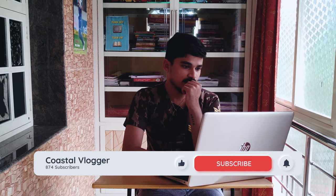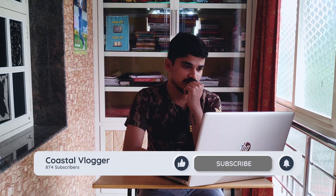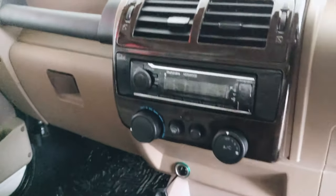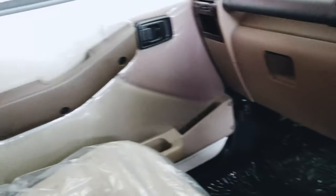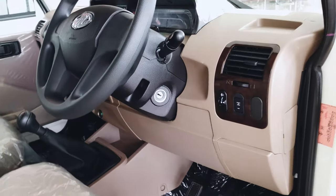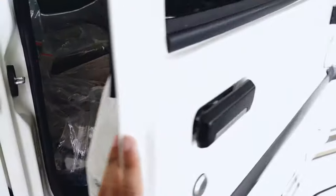Seven seating capacity is available and you can make it eight, because the last row has side seats rather than front-facing seats. Coming to the colors available, there are only two colors — the white and the brown. That is another disadvantage if you ask me.